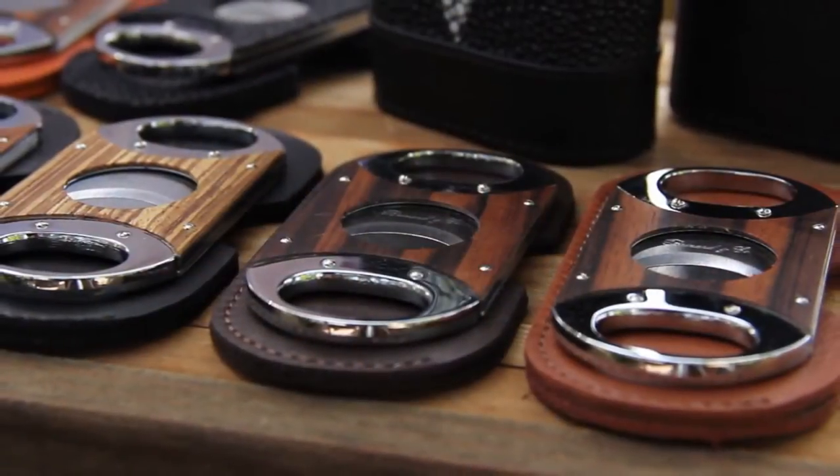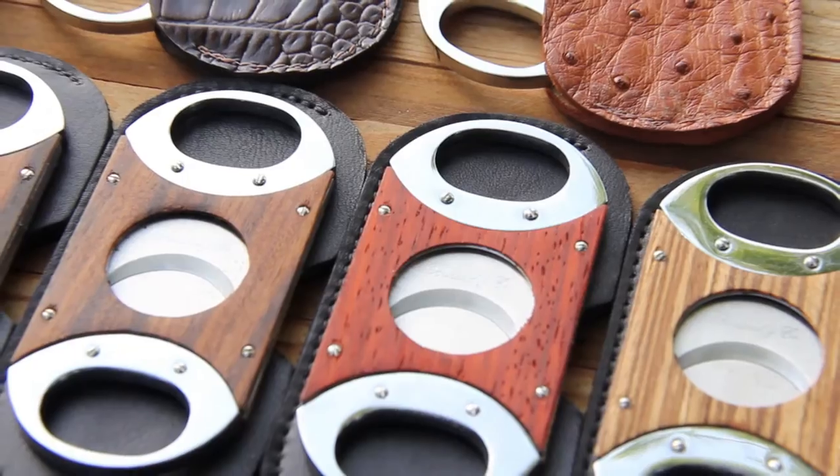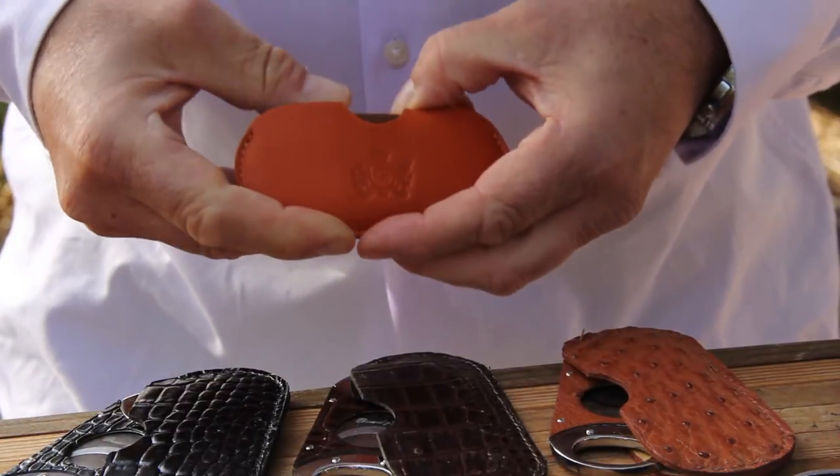They are uniquely laminated with genuine exotic wood such as ebony, zebra wood, paddock, and rosewood, and always come with a hand-stitched fine leather pouch to protect them.